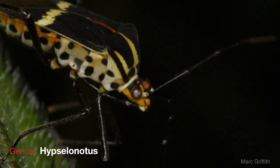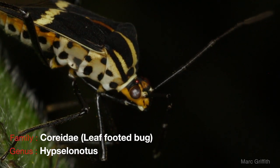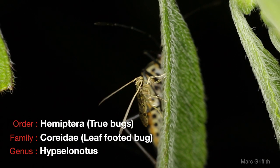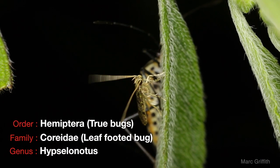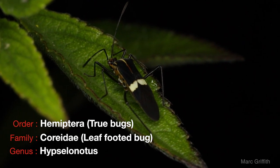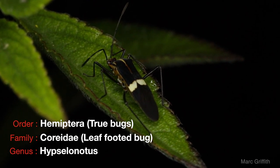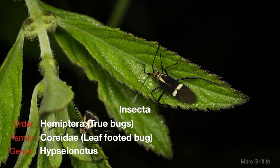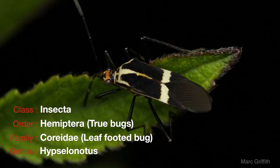Hypselenotus is part of the Coreidae family of leaf-footed bugs. In turn this is part of the Hemiptera order of insects. Hemiptera are also known as true bugs. Now most people think of a bug and they think of anything that's small and creepy and crawly. But when a scientist thinks of a bug they think of the Hemiptera order of insects which are known as true bugs.